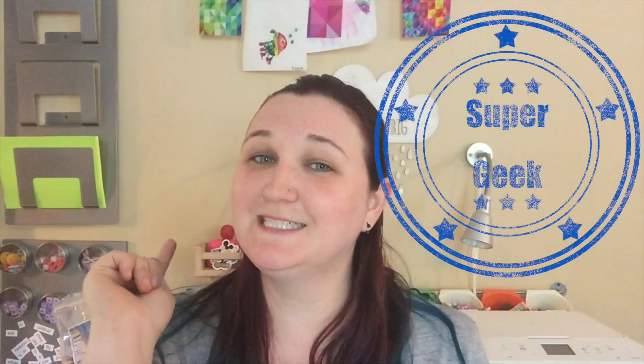Hey guys, it's Megan from Jabunkey.com and I wanted to wish you a happy May the 4th. May the 4th be with you! So to celebrate, this super Star Wars geeky chick is going to tell you about the super awesome must-have super geeky chick things you need.